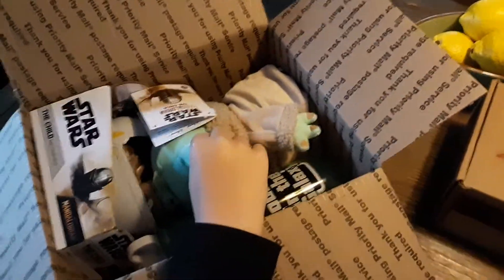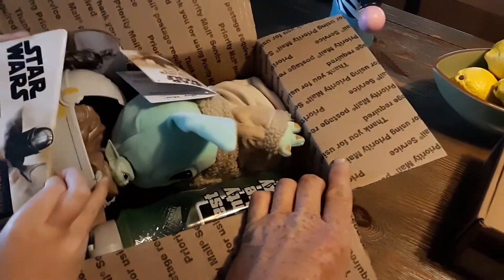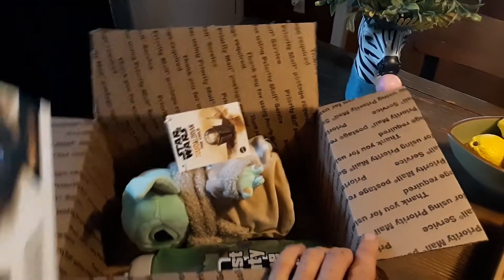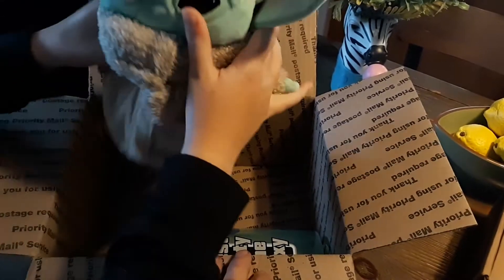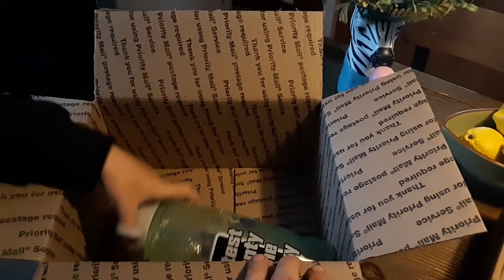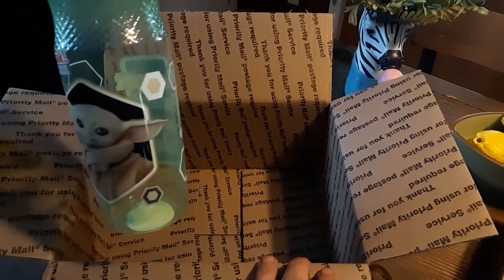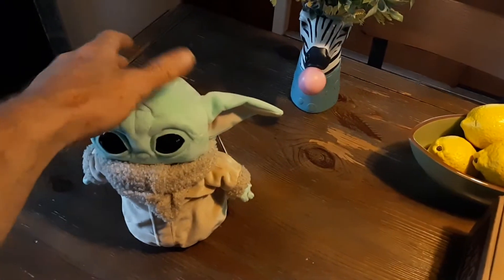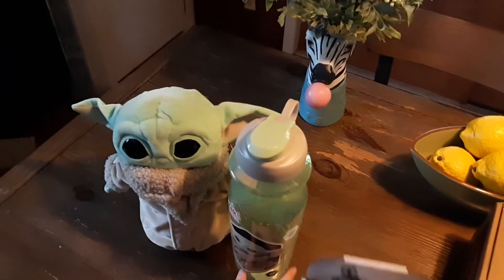Oh my goodness, what all is in there? Oh my goodness — it's adorable, thank you! It's a Baby Yoda, The Child! Oh my goodness, what else is in there? A new water bottle! What else do we have? That would be good for third grade.